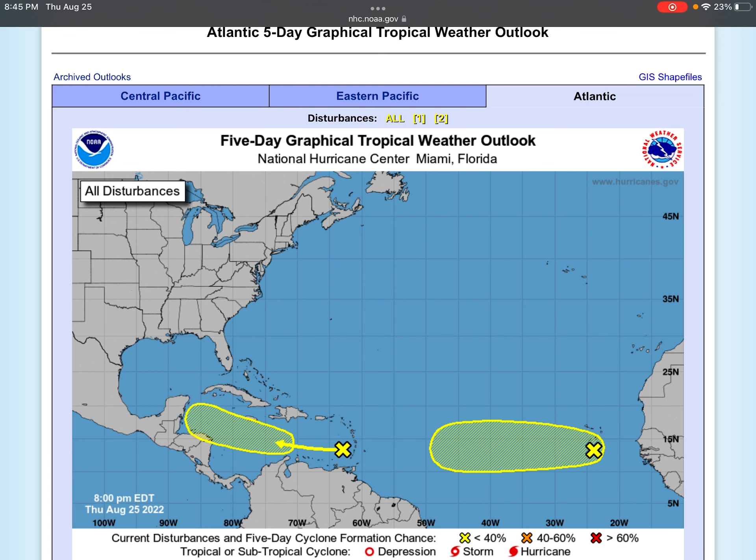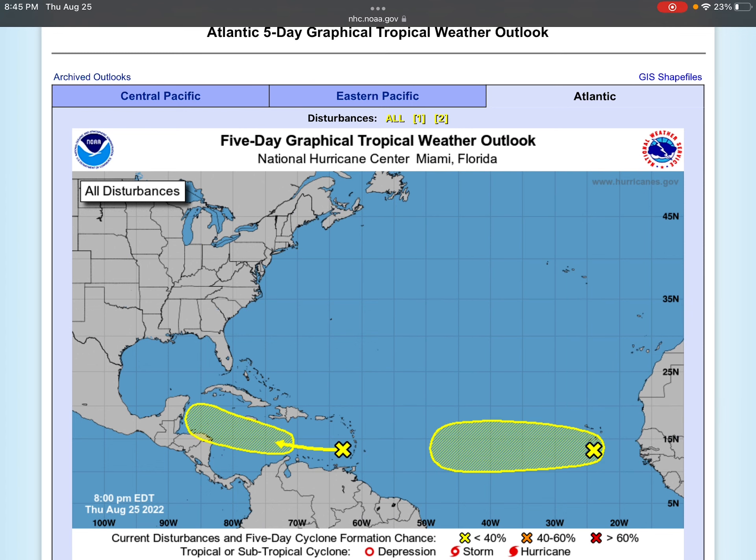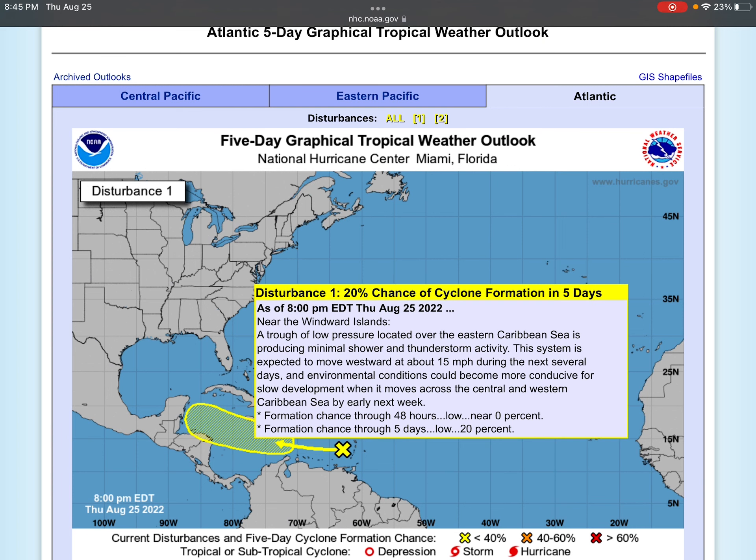We have the National Hurricane Center graphic pulled up. First of all, we have a disturbance with a 20% chance of formation in the next five days, and a 10% chance in the next 48 hours. Environmental conditions could support some slow development of the system through early next week. Otherwise it moves westward, and models have kind of been dropping that a bit, near the Leeward Islands.